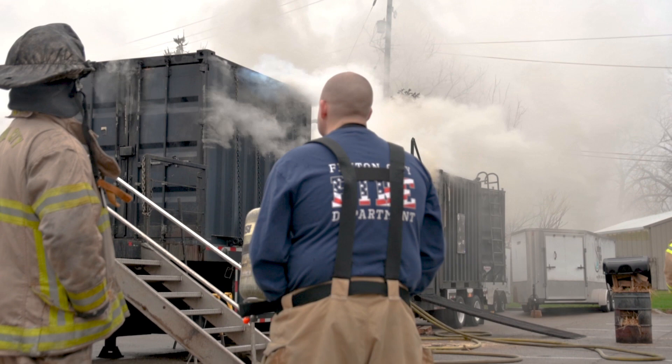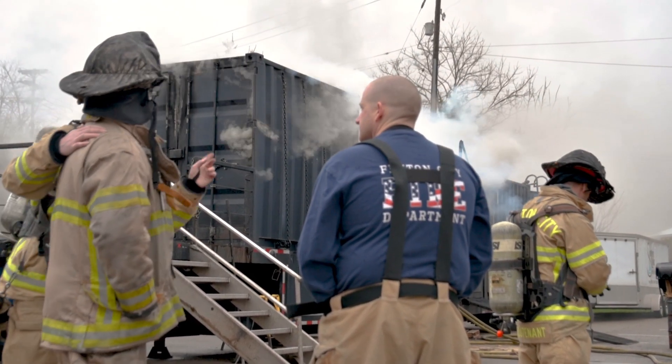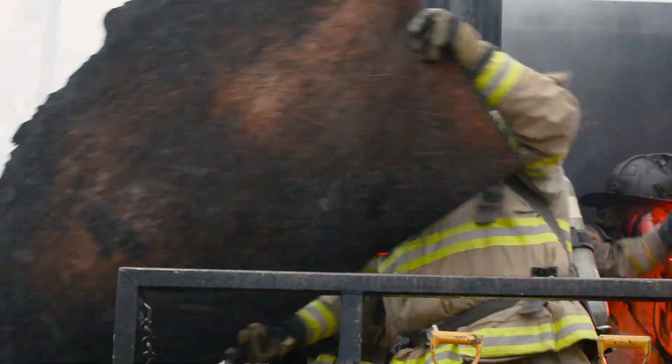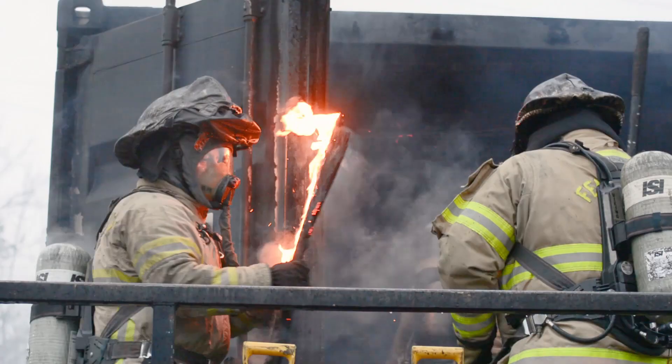This teaches the firefighters about what the conditions are like inside a fire before it turns really bad. We're training on it to recognize the signs so that we know how to stop it before it actually goes to a flashover.